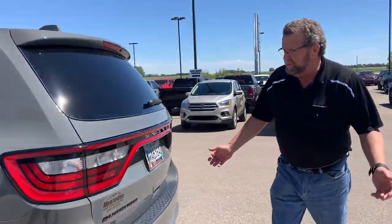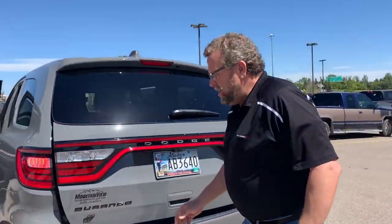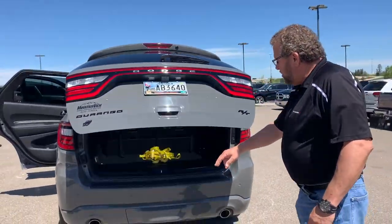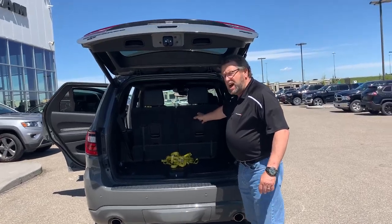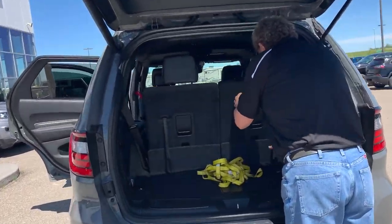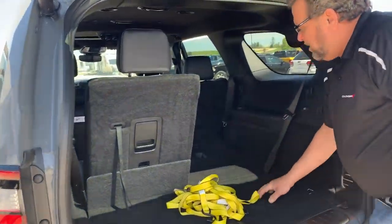Back here you've got a power hitch, backup camera, backup sensors, trailer tow. Drop these seats down real easy, like that.